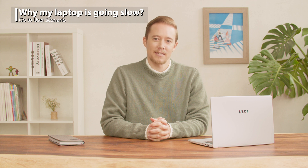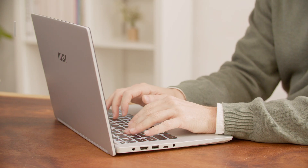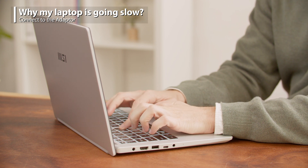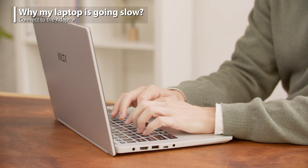Thus, it may slow down the system speed. Besides, if the laptop isn't connected to the adapter or it is almost out of battery, it may cause the computer to run slow.